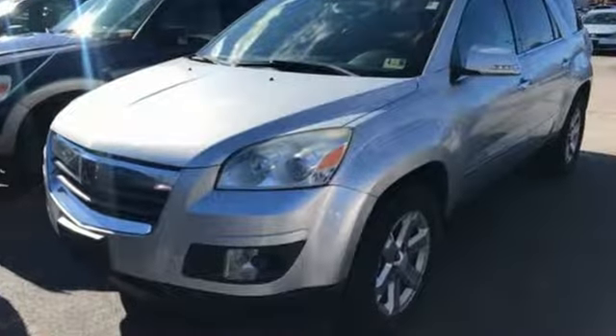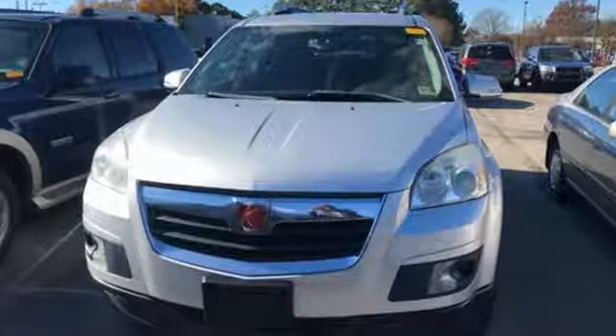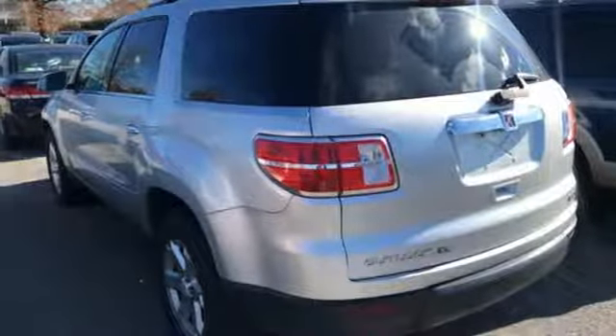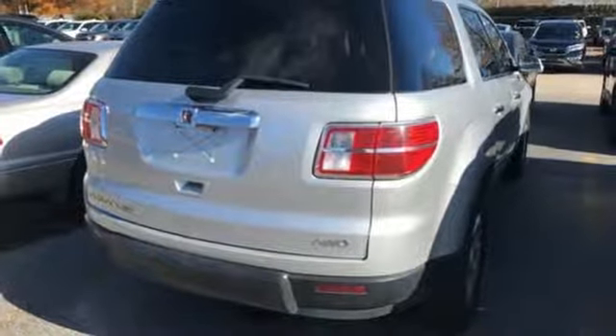And get ready for an impressive combination of features: AM-FM XM satellite radio, power heated mirrors, front heated leather bucket seats, auto-dimming rearview mirror, Bluetooth, dual-zone climate control, automatic transmission, aluminum wheels, gas pressurized shocks, and V6 engine.